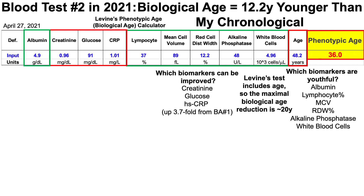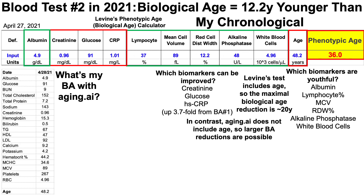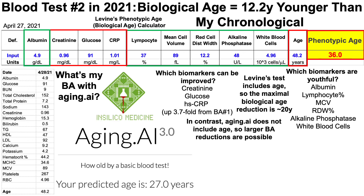Levine's test includes chronological age, so the maximal biological age reduction is only about 20 years. In contrast, aging.ai does not include age, so larger biological age reductions are possible. Using aging.ai 3.0, which includes 19 biomarkers from the standard chem panel and complete blood count, my biological age is 27 years — 21 years younger than my chronological age. Having a younger biological age by both Levine's test and aging.ai is associated with a reduced all-cause mortality risk.